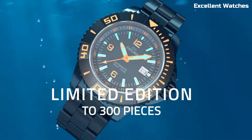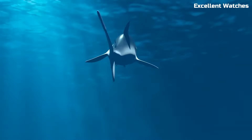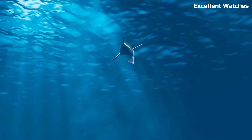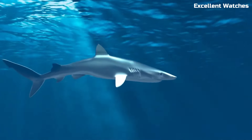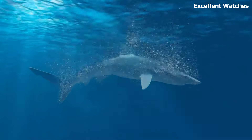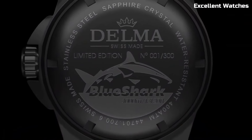With an impressive water resistance of up to 500 meters, it's ready for professional use. The Blue Shark also boasts a comfortable rubber strap for extended wear, combining function and comfort seamlessly. It's a reliable and stylish choice for both experienced divers and watch enthusiasts who appreciate quality and performance.